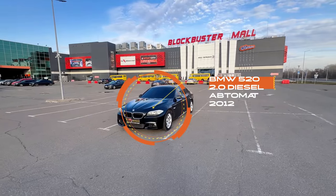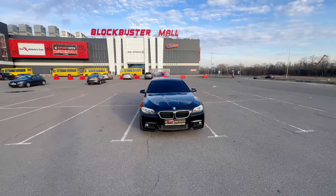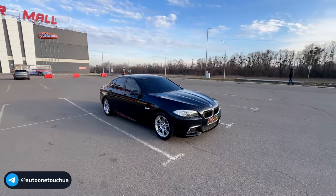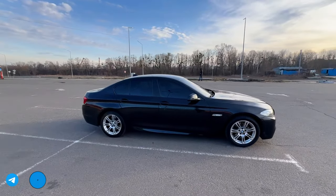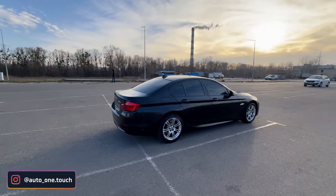Всем привет! Сегодня на обзоре на продажу у нас BMW F10, двухлитровый дизель, задний привод на гидротрансформаторе в автомате, коробке ZF немецкой. Хороший автомобиль.